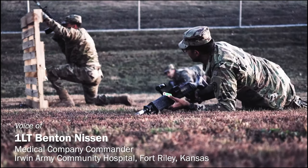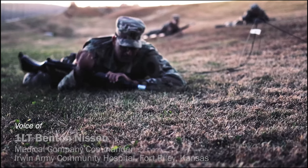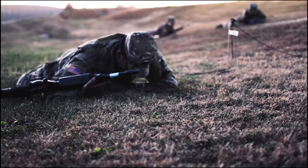Here you can see soldiers low crawling. It's one of the movement techniques when navigating low obstacles.